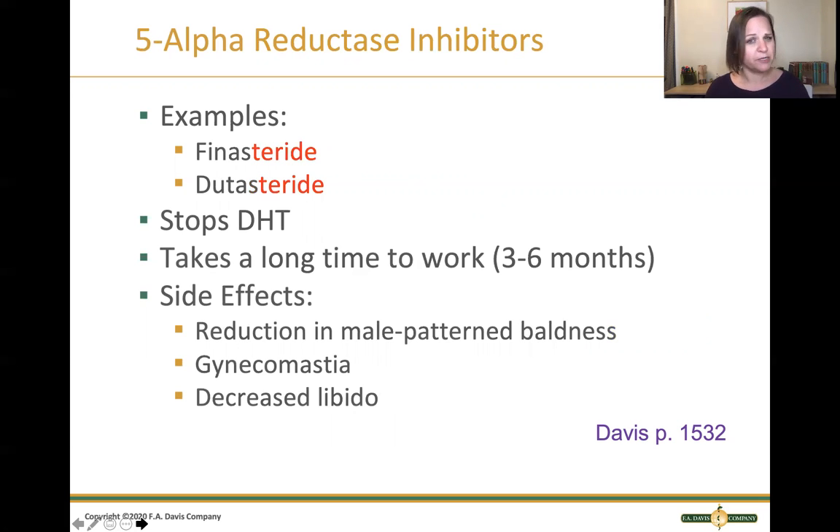The second drug category is the 5-alpha reductase inhibitors. Two examples are finasteride and dutasteride — all those -asterides. They actually stop the production of DHT, the testosterone-based hormone that tells the prostate to keep growing. This one takes a long time to work — three to six months. There are side effects, both good and bad. On the good side, these medications can reduce male patterned baldness. On the flip side, they can cause gynecomastia — enlarged breast tissue — or decreased libido. Between the orthostatic hypotension, gynecomastia, and decreased libido, there are some pretty significant adverse effects, so these aren't medications we want to keep patients on long term.